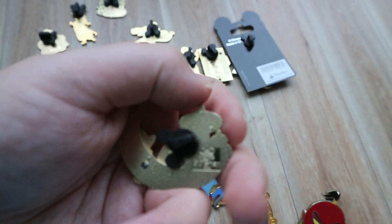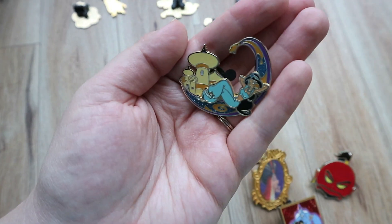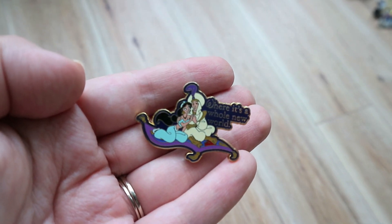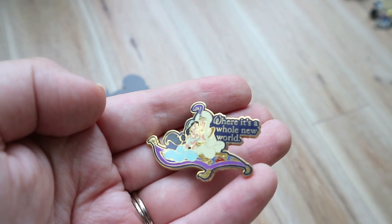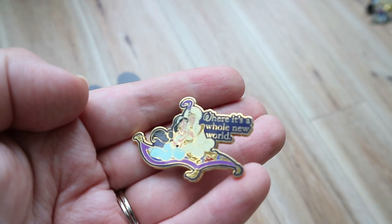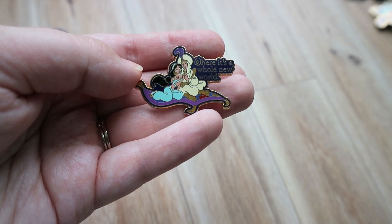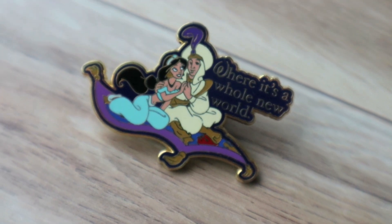I think this one's probably a rack pin from around 2006. This one is actually from a mystery box from around 2007 — I believe it's for Walt Disney World, it could have been Disneyland too. It's kind of about different movies and how the parks represent certain things. Like this is where 'it's a whole new world.' I do have some other pins from this series. There we go — you can actually see it now. So pretty.